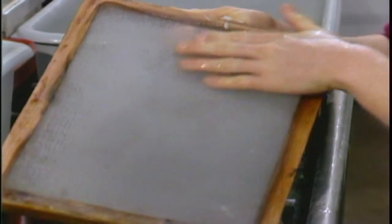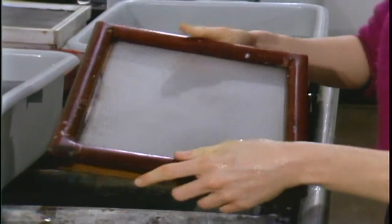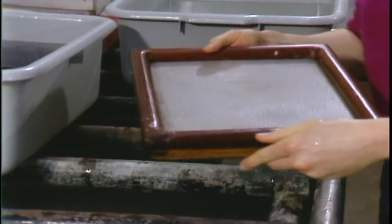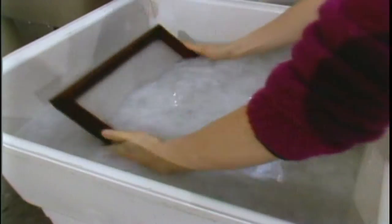The mold is a wooden frame with a screen to help sieve the pulp out of the water. The deckle goes on top of the mold and keeps the pulp in place when you're forming a sheet. When you're forming your sheet, you want to have a very consistent movement, nothing choppy. You don't start and stop.